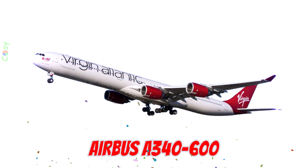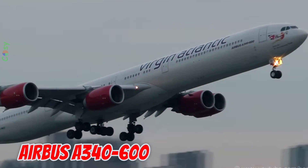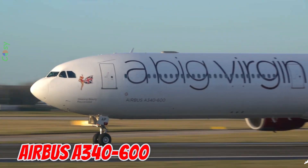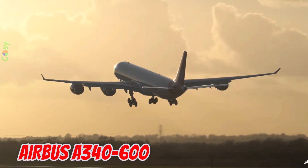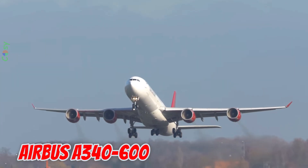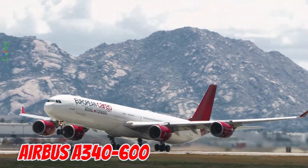This is the Airbus A340-600, unveiled in 2001 in Europe. It is 75.36 meters long with a 63.45 meter wingspan, seating 380 passengers and flying up to 14,450 kilometers. It was once the longest passenger aircraft in the world.